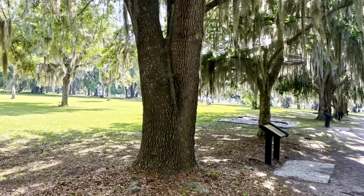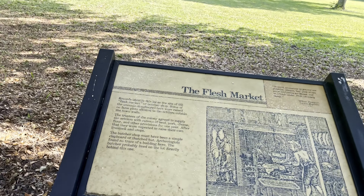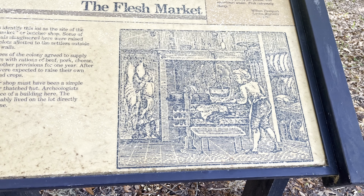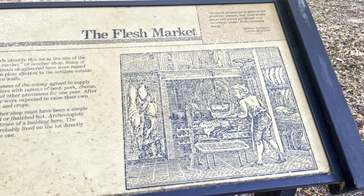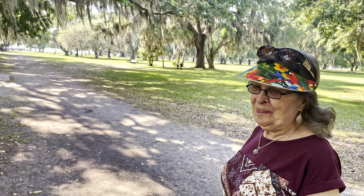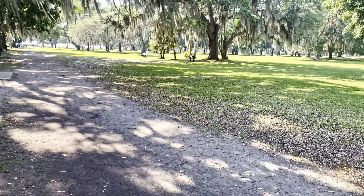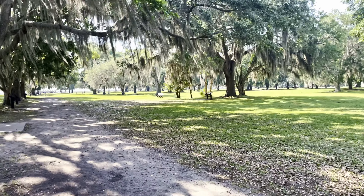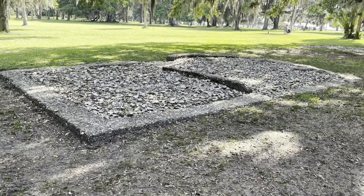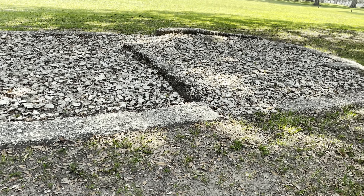We're going to walk down Broad Street here. The first business would have been the Flesh Market — that's where you'd buy your beef, a slaughterhouse. They call it a Flesh Market; they want you to know what you're getting: fresh meat. As the archaeologists have unearthed more and more, you can see the actual foundations that are left.